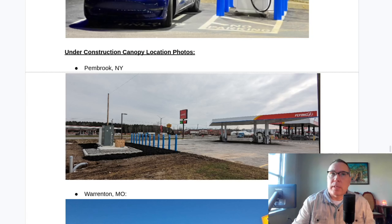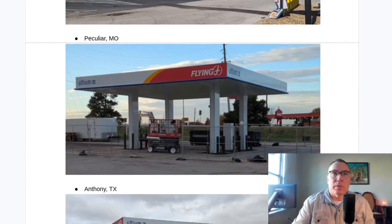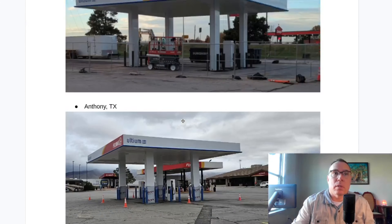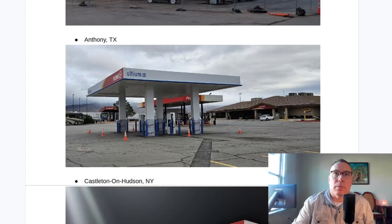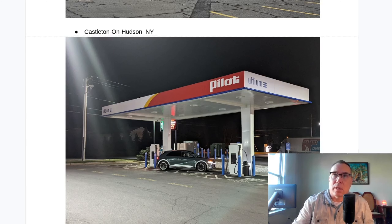This is a new photo from Steve at Plug and Play EV — Pembroke, New York. He was out on the road and took this picture. You can see a brand new canopy is in place but there's no transformer, so this will not be completed by December 31st — probably January or February. Orrington, Missouri is very close to completion. Peculiar, Missouri is getting reports of being pretty close. Anthony, Texas is waiting on the transformer. Castleton on Hudson also has a picture from Steve — the canopy is complete and it looks beautiful.